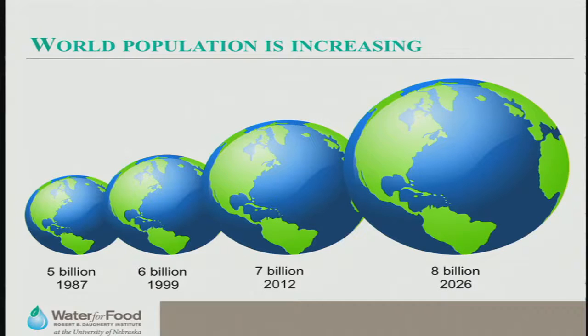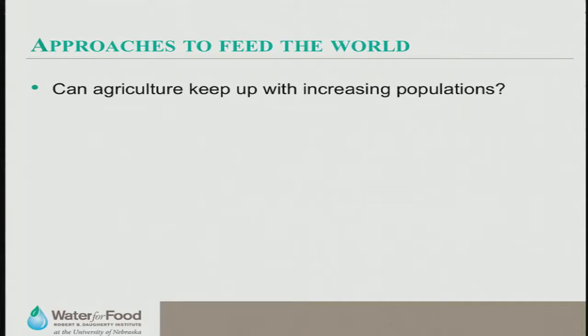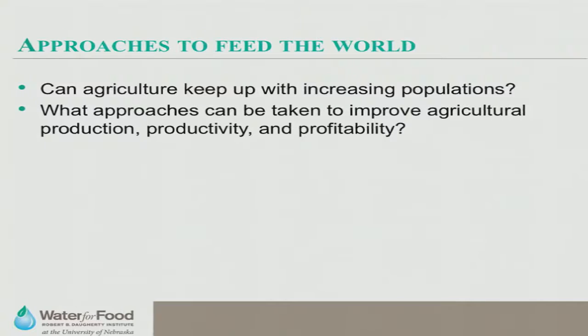So we can ask: can agriculture keep pace with population increases? The short answer is yes, to a certain extent — but it cannot keep pace forever if population keeps increasing. What can we do to increase agricultural productivity — increasing production per unit of input, for example per unit volume of water supplied through irrigation? We want to make it sustainably profitable for farmers so they can stay in business and keep producing.